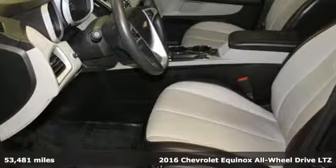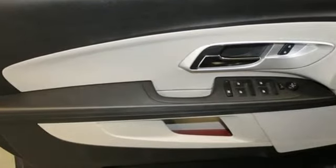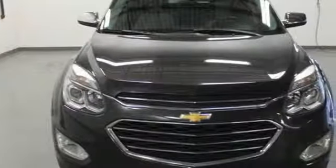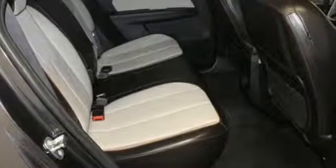It boasts an impressive list of features like these: streaming audio, power heated mirrors, front heated leather bucket seats, rear parking sensors, Wi-Fi hotspot, and driver memory seats.